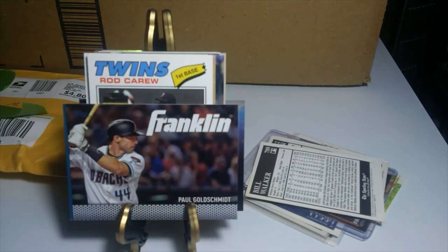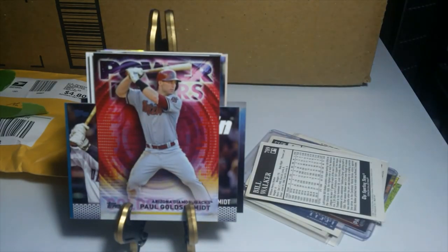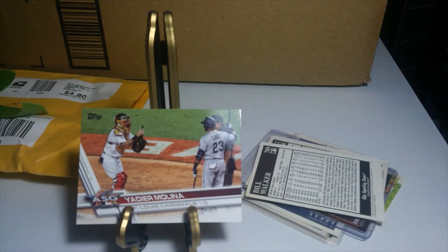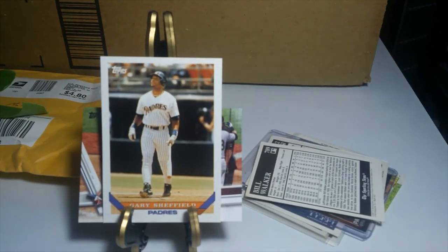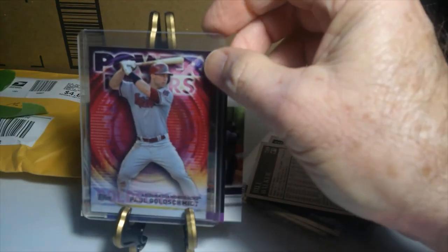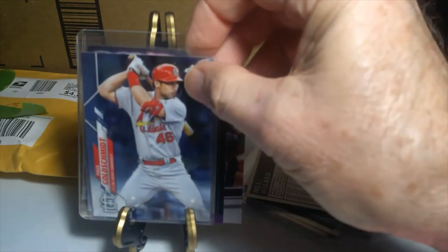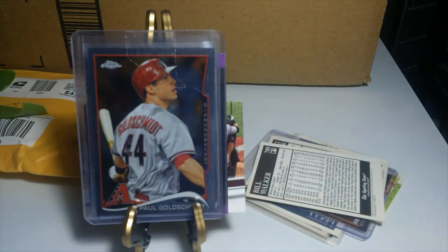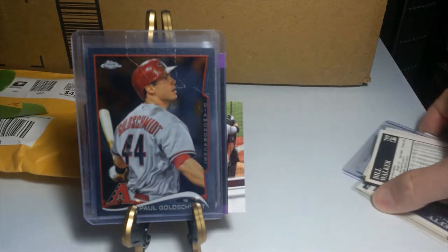And then a nice Goldschmidt, another Goldschmidt, and then I think the rest of these — here's a Yadier Molina. Not sure if he's going to stay with my Cardinals this year, but we'll see. Got another Topps Sheffield, Greg Matthews, and then these last two or three are Paul Goldschmidts again. There's a Topps Chrome Paul Goldschmidt with the Diamondbacks, here's another Topps Chrome with the Diamondbacks, and then finishing it out here's another Topps Chrome Silver Paul Goldschmidt.